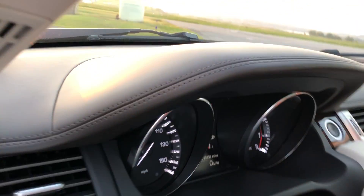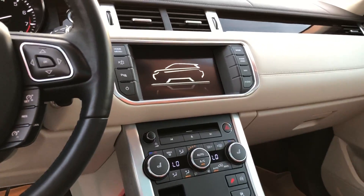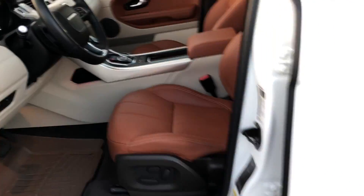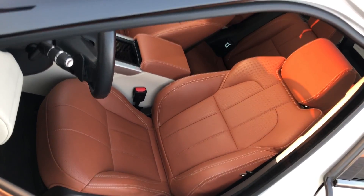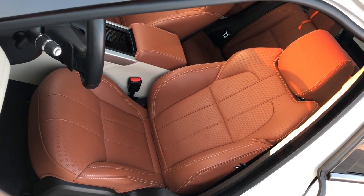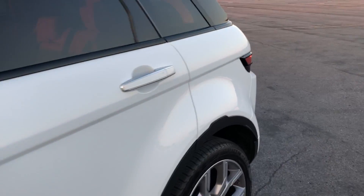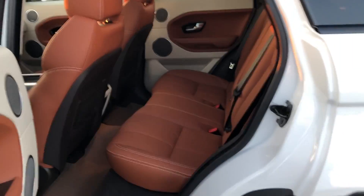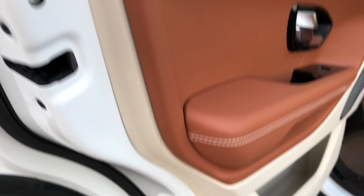The dash is fully leather wrapped — all of it. When you get the Autobiography Edition you get heated and air-conditioned front seats — heated and cooled front seats. Dual power seats as well.